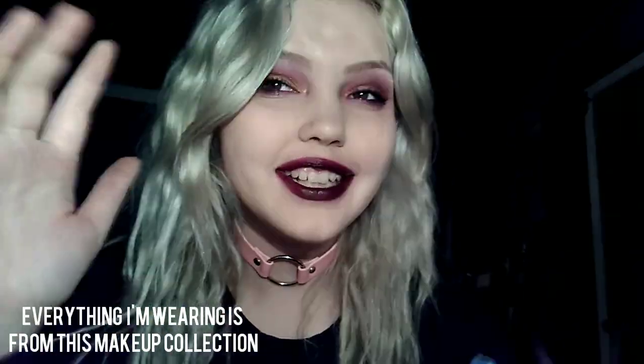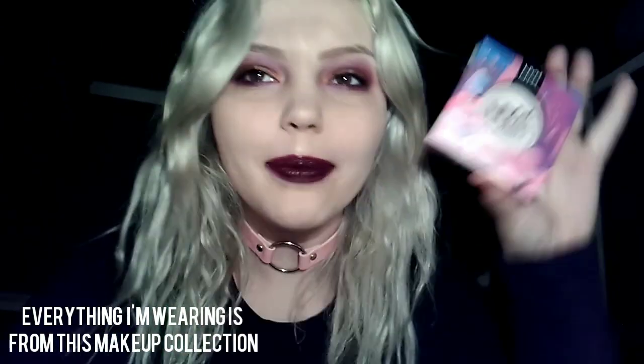Hey guys, so today is testing out the NYX — I've never been sure if it's NYX or NYX — collection. I tested out some stuff from their collection. This is what I was able to pick up. It's about $50 worth of stuff. I really didn't have a lot of money, but I tried to pick up some of the items.